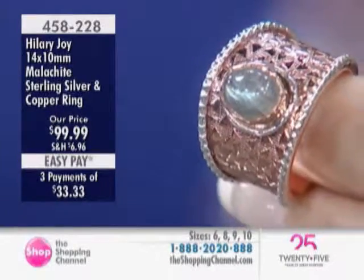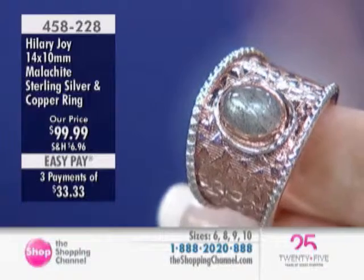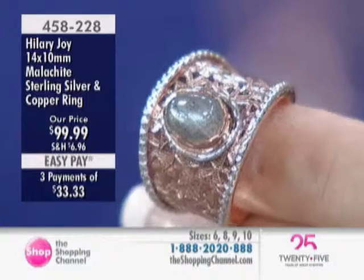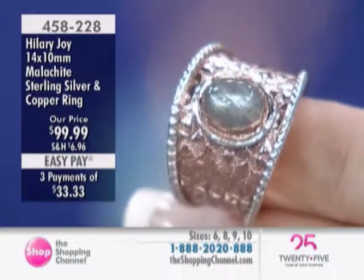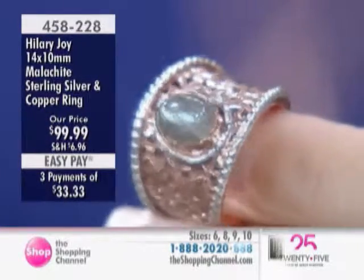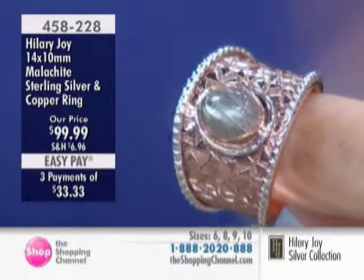Shirley certainly sounds like she has quite the collection of jewelry and a good eye for fine quality. That was a great question because a lot of viewers were thinking the same thing about caring for copper — it's super easy, never going to tarnish, you never have to worry about that. Item number 458228 is the malachite sterling silver and copper ring.